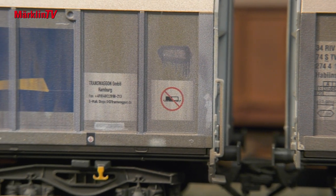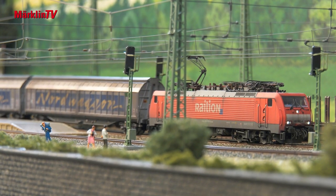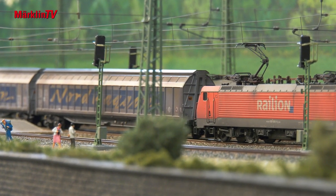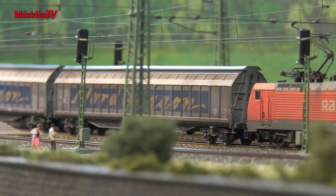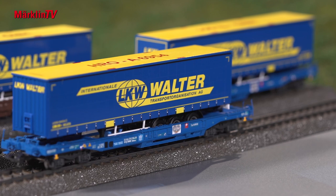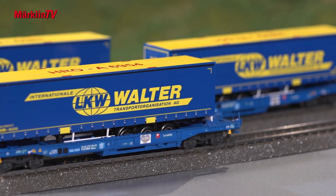Although registered in Sweden, the Transwagon cars are in service throughout Europe — perfect cars for long unit trains or even mixed freight trains. This set adds even more variety to KLV trains. LKV-Walter should be a familiar name to everyone.